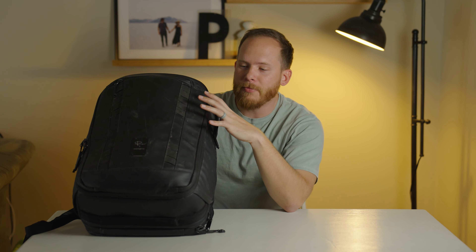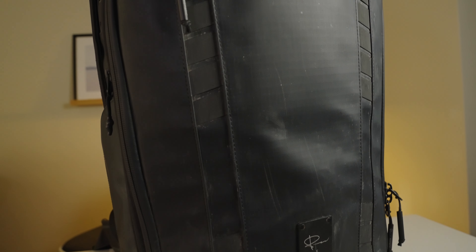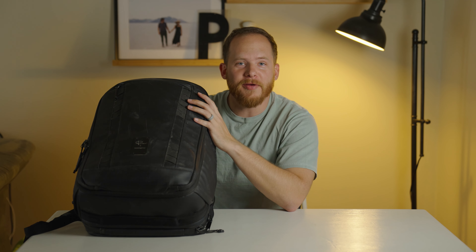This is the Peter McKinnon 35-liter backpack by Nomadic. I've had this bag for a little over two years now, and I have to say it's one of my favorite camera bags. I've taken this bag to several countries.